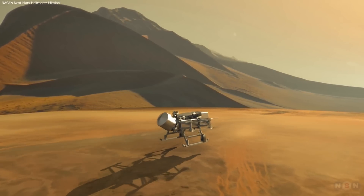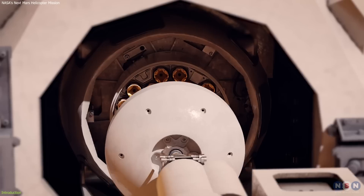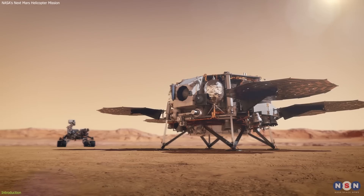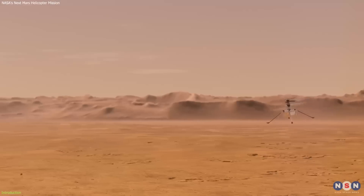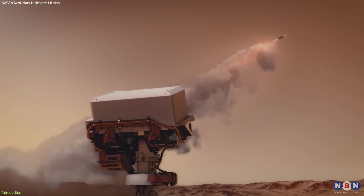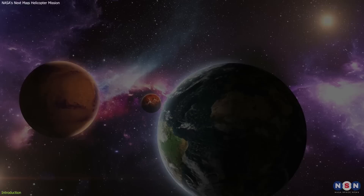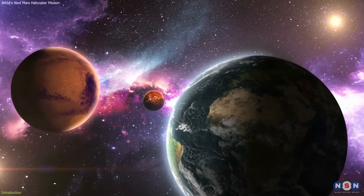NASA's innovative helicopter technology and the ambitious Mars Sample Return missions are paving the way for unparalleled achievements. From traversing the dusty terrain of Mars with the Ingenuity helicopter to formulating detailed plans for transporting Martian samples back to Earth, these initiatives extend beyond mere exploration. They aim to render interplanetary science more accessible and transformative.